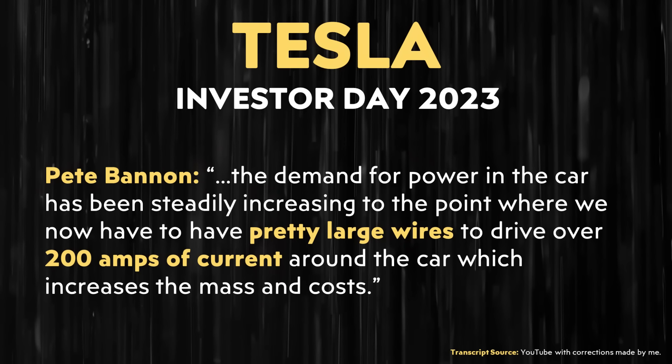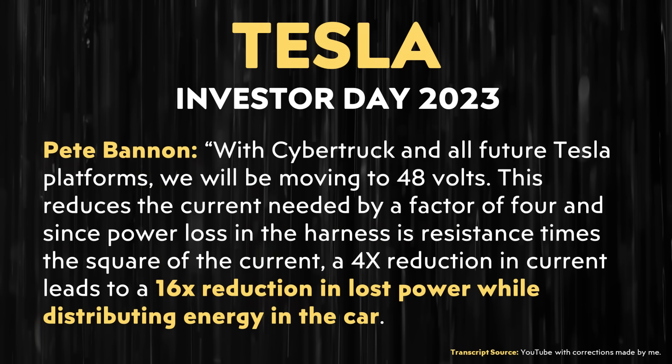"Really, it's wrong for everything." Pete Bannon at Tesla's Investor Day did make comments about why Tesla is moving to a 48-volt system. Pete mentioned: "The demand for power in the car has been steadily increasing to the point where we now have to have pretty large wires to drive over 200 amps of current around the car, which increases the mass and costs. With Cybertruck and all future Tesla platforms, we will be moving to 48 volts. This reduces the current needed by a factor of four, and since power loss in the harness is resistance times the square of the current, a 4x reduction in current leads to a 16x reduction in lost power while distributing energy in the car."